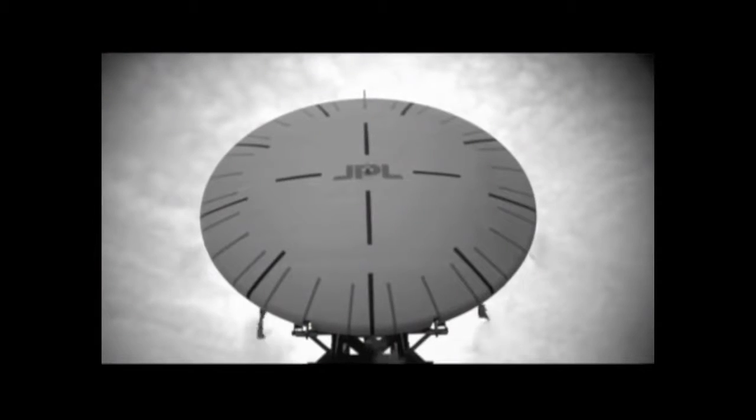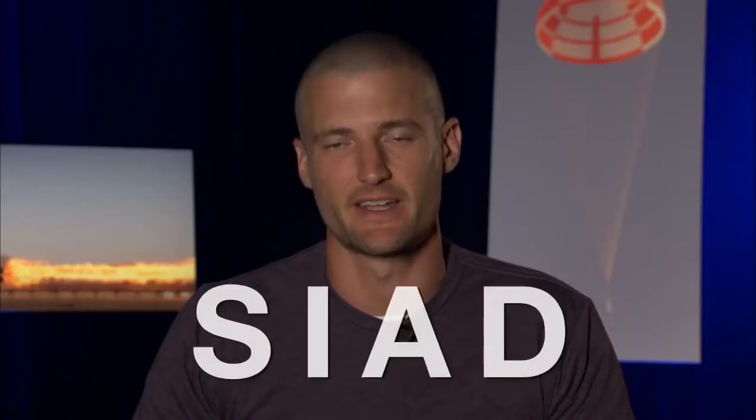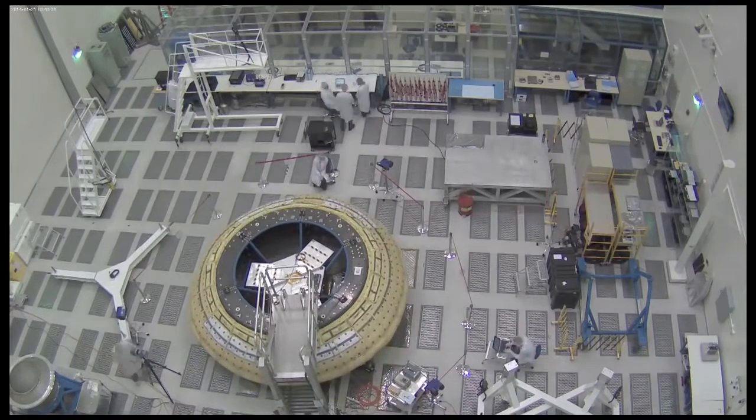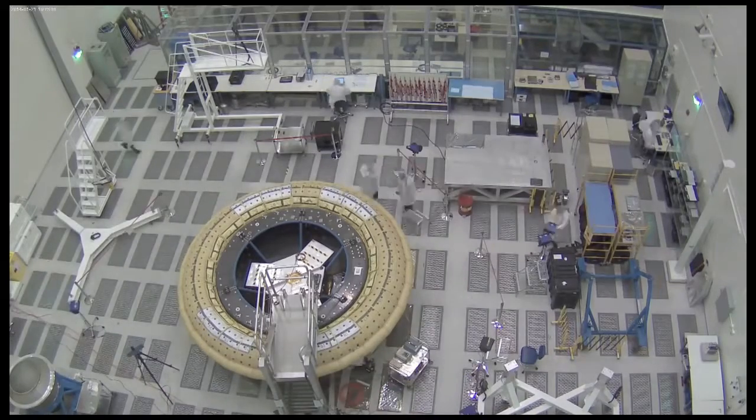This other device we call the SIAD — Supersonic Inflatable Aerodynamic Decelerator, SIAD. We are able to inflate this around our heat shield, and it can increase our drag area by sometimes even twice as much as we normally would have.